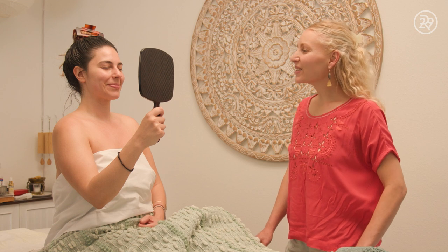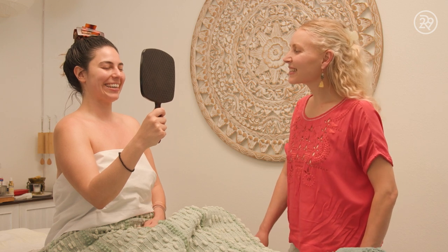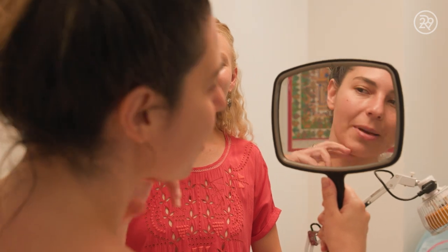Okay Chrissy, are you ready to see your face? Yeah, I can't wait. Oh my gosh, wow — I have no wrinkles up here in my forehead, my lips are plump, and I have a really defined jawline. It feels so good and my jaw is really relaxed. I feel so relaxed and really hydrated — my skin just feels very plump.